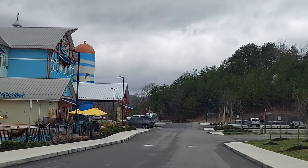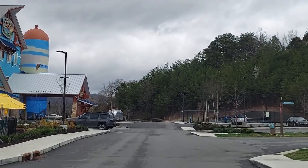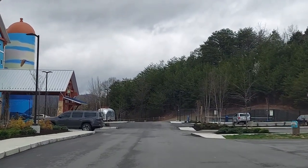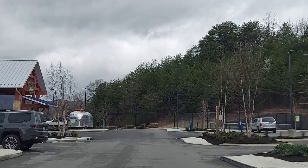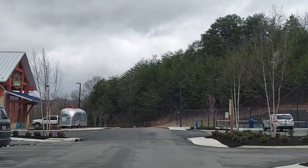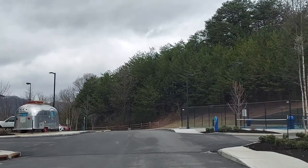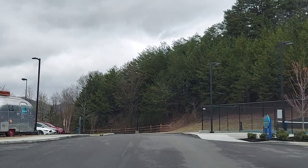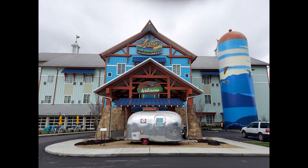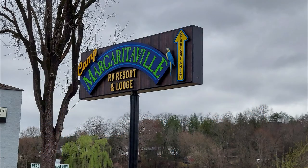Nicely laid out. We have drop-off areas, a very wide area for RVs and motor coaches to come on in. They make sure that you have wide turning, which is always a problem in a lot of RV parks — you get in and it's really tight. There's nothing tight here at all.